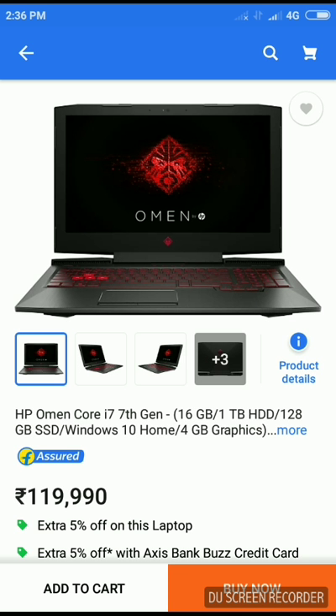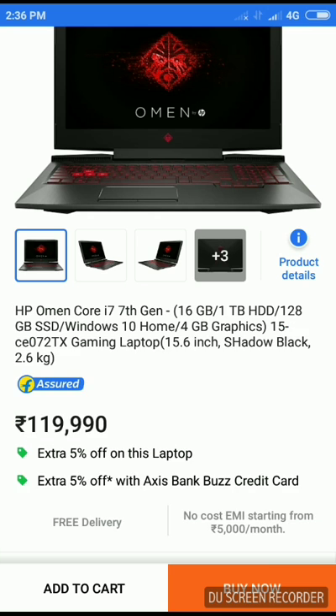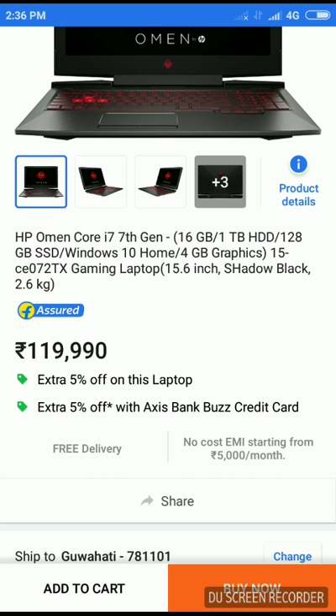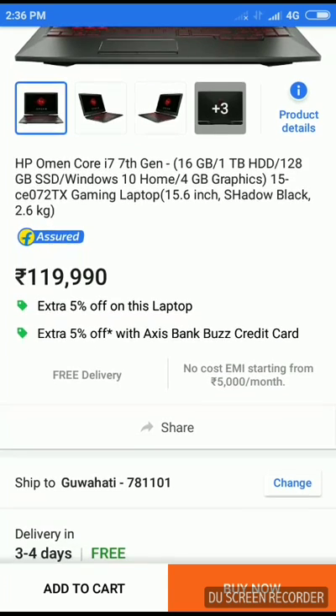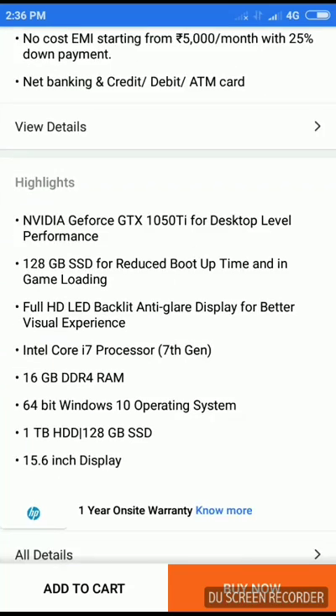On number one, the laptop that has taken the top spot is the HP Omen. It has got a Core i7 7th gen processor with 16GB RAM, 1TB HDD, 128GB SSD, Windows 10 Home, 4GB graphics card, and a 15.6 inch HD screen. In India it costs about 1,90,000 rupees. It features the NVIDIA GeForce GTX 1050 Ti for desktop-level performance and a full HD LED backlit anti-glare display for a great visual experience.